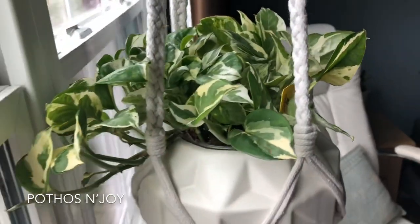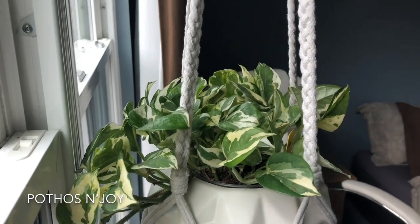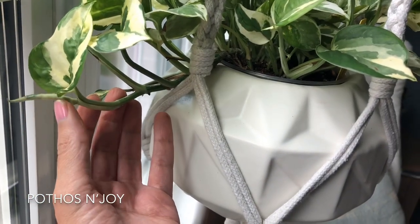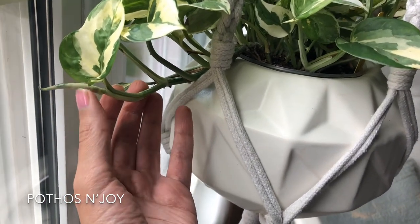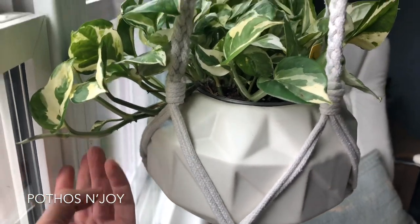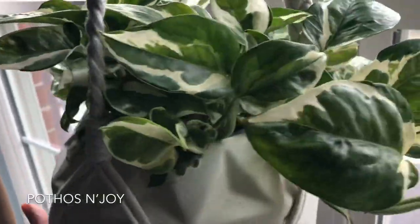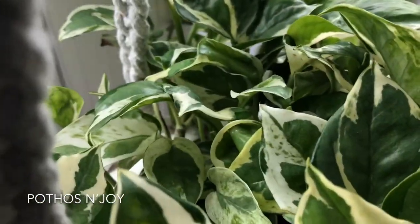And my Pothos N'Joy — I'm hanging it on my window curtain rods. This one is trailing down, and here's another leaf coming in right here. In a few days that should unfurl. I'm so excited that this vine is starting to trail down, and I wish more would do the same, but I guess this one is a slow grower. I'm grateful it's looking healthy and doing well in this window.